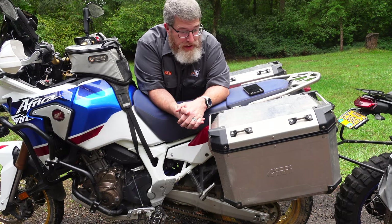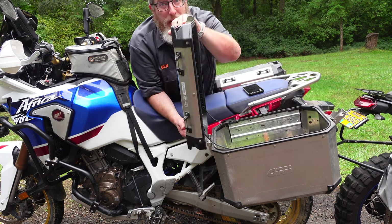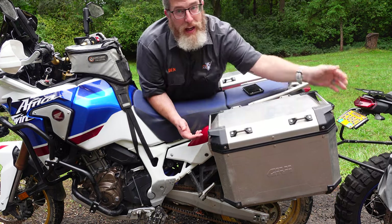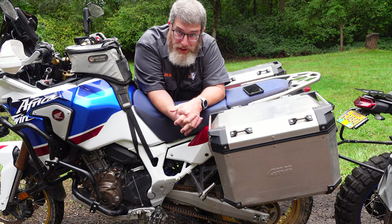The other big advantage of hard cases is how quick and easy they are to open and close. Just pull over, pop it open, get what you need, lock it, and keep going. You have to deal with straps and such a little bit more on soft luggage, so it takes a little longer to get into.